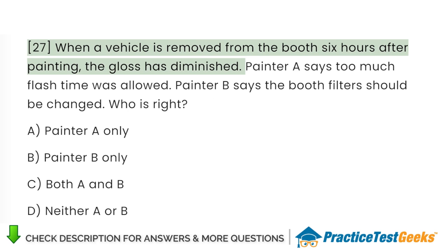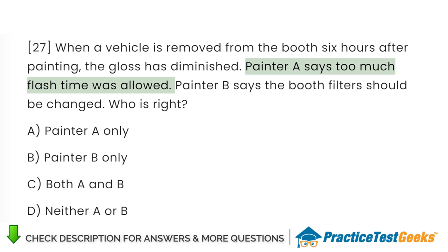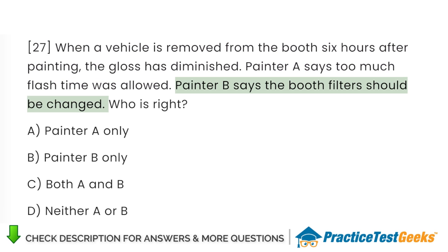When a vehicle is removed from the booth 6 hours after painting, the gloss has diminished. Painter A says too much flash time was allowed. Painter B says the booth filters should be changed. Who is right? A. Painter A only. B. Painter B only. C. Both A and B. D. Neither A nor B.